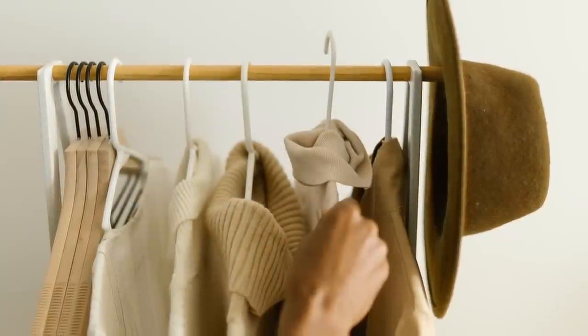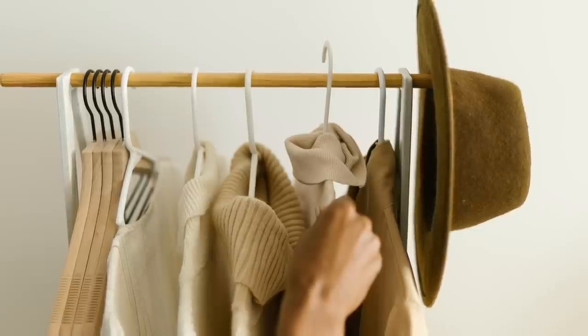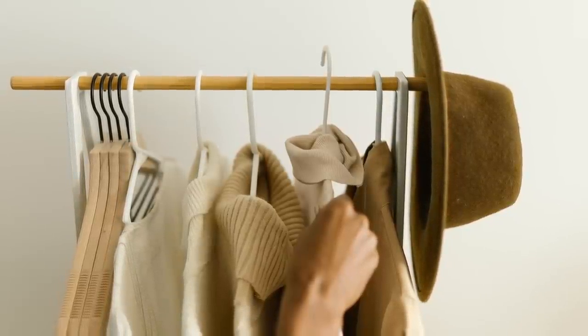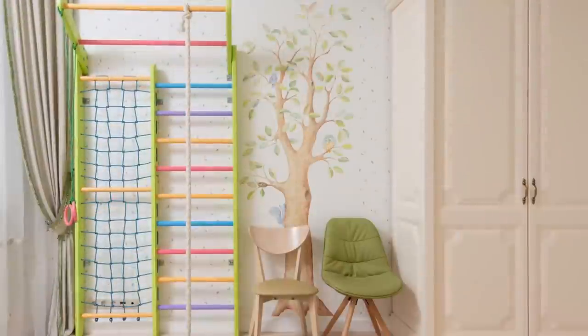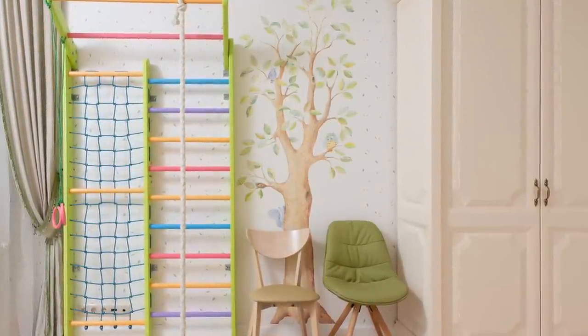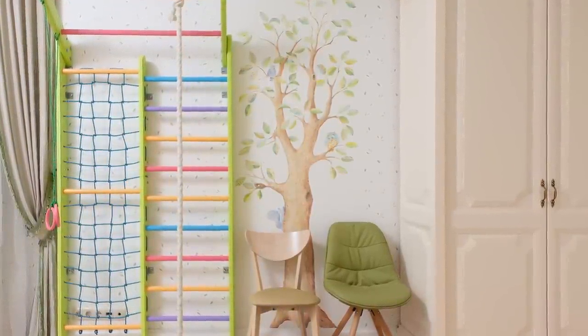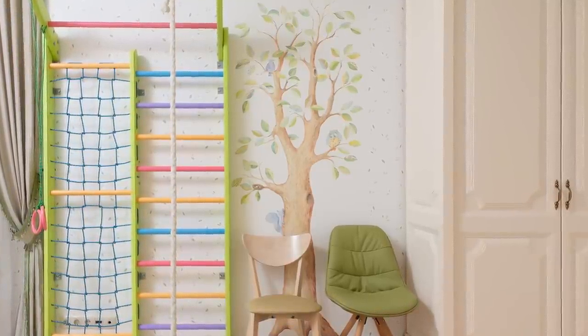Beige does have a timelessness to it. The only way you would get sick of it is if you were craving more color, and if you were wanting more color, you would have painted with color to begin with. For everyone else that just wants a neutral canvas, clean slate type of color on your walls that you don't have to worry about for a few years, beige tends to be a great choice that can stand the test of time. You can change out decor pieces rather than feeling like you have to repaint to revitalize your space.